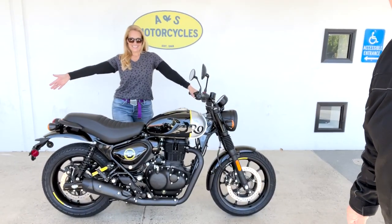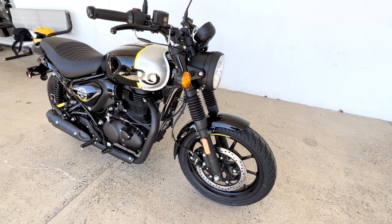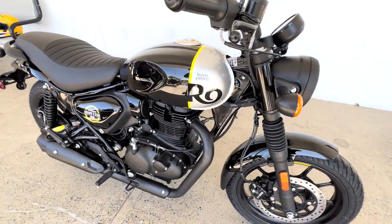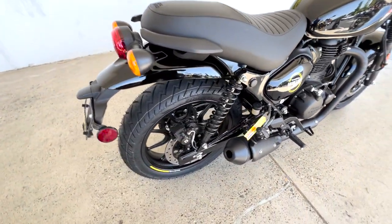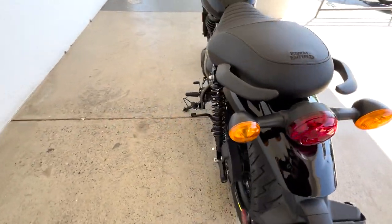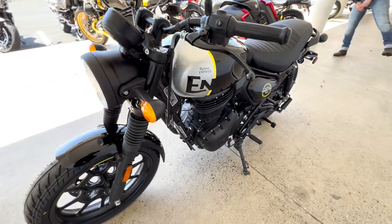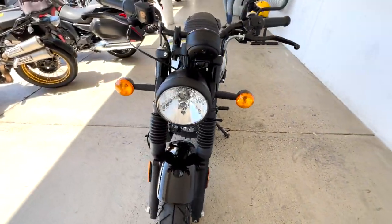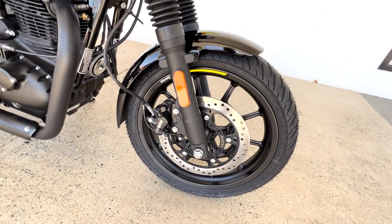Welcome back to Moto Picnic. Today we are going to unveil the brand new Royal Enfield Hunter 350. This bike is so cool — blacked out, the seat is so comfortable. It looks like it's ready to go, with a much more forward modern sitting position, and it looks great. Look at the disc brakes on there with the ABS.